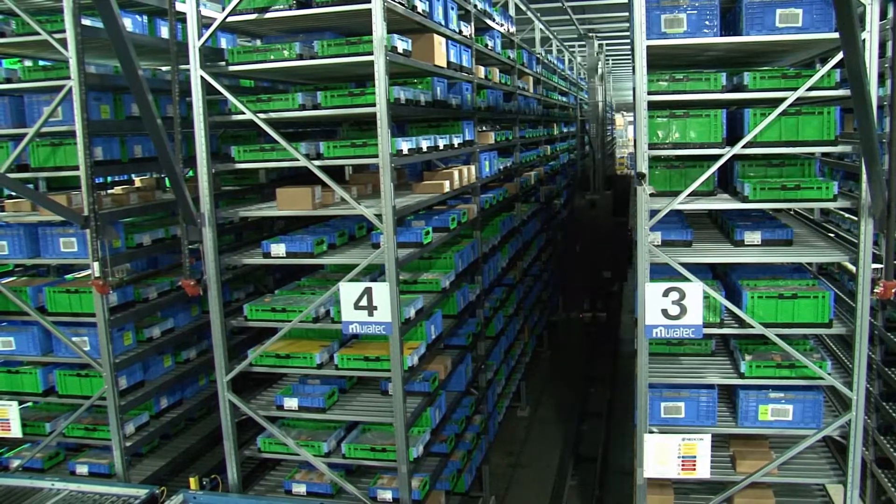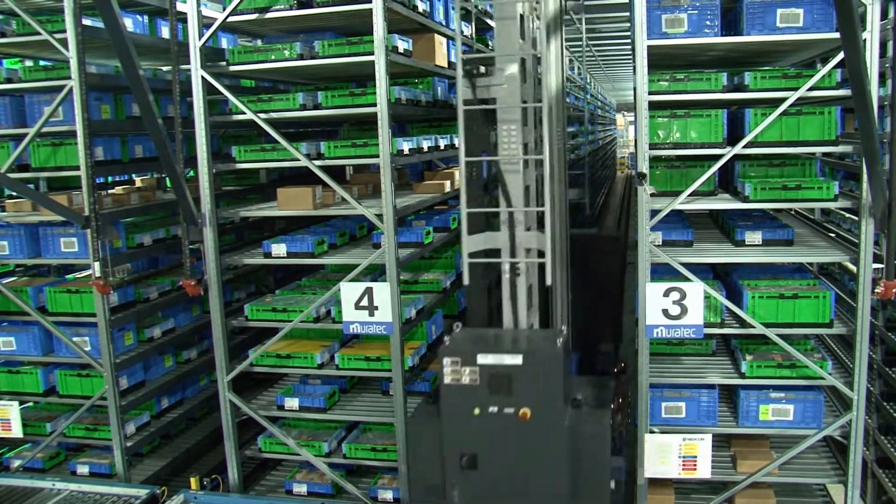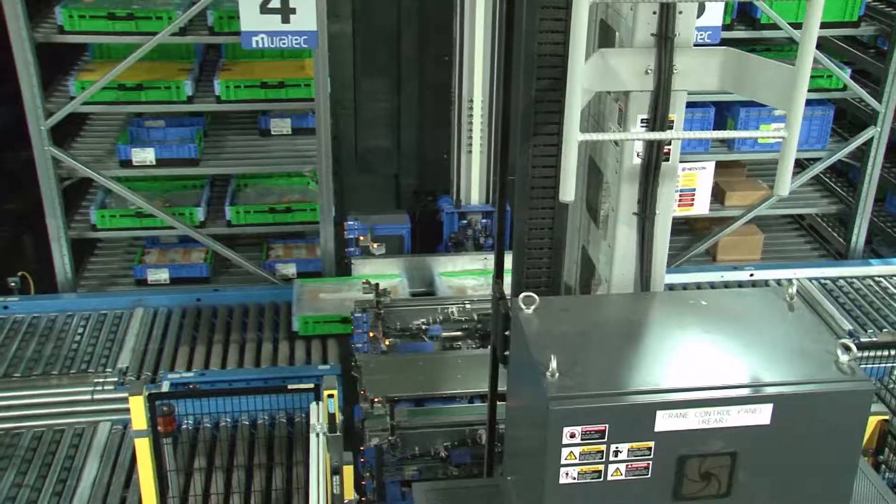Manpower shortage in this area and low levels of unemployment meant there wasn't a lot of workforce available — that was the main driver of this project. Additionally, in the warehousing and logistics industry, space is always at a premium. Those two things were the main drivers, and this project helped mitigate both of those concerns significantly.